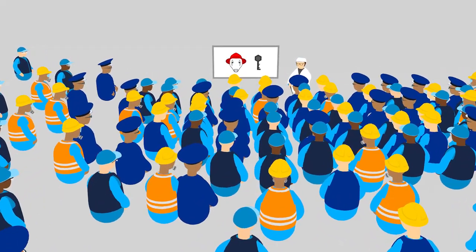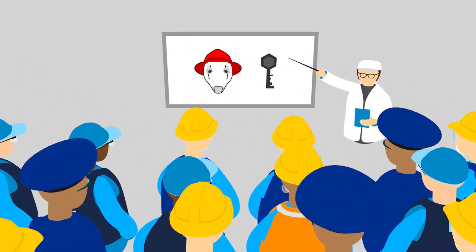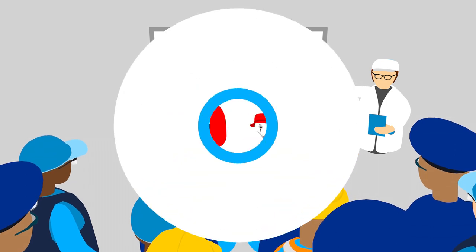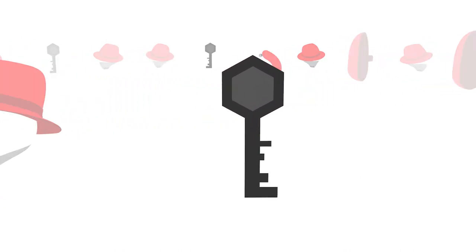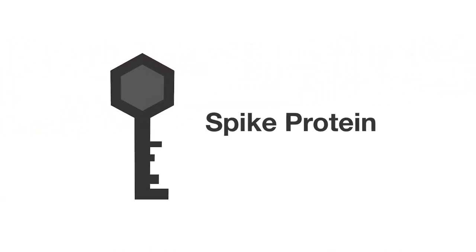The purpose of a vaccine is to train our immune system so it can stay one step ahead of the viruses. Vaccines work by turning one or more of the virus's own products against it. For vaccines targeting coronavirus, we use the spike protein key to train our immune system.